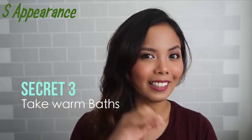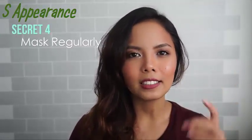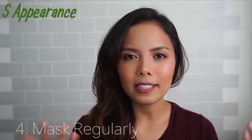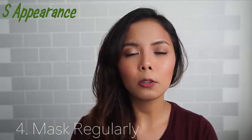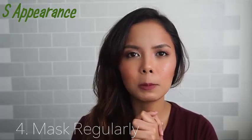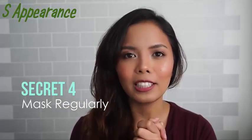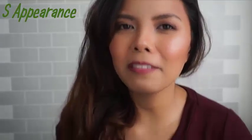Skincare secret number four: mask regularly. Ever since I discovered masking — mud masking and sheet masks — my skin has gotten definitively better. I mask every two or three times a week depending on the needs of my skin, and I make sure I choose the right mask for the specific problem I'm currently having. Your skin will thank you for masking regularly. I am a mask girl.